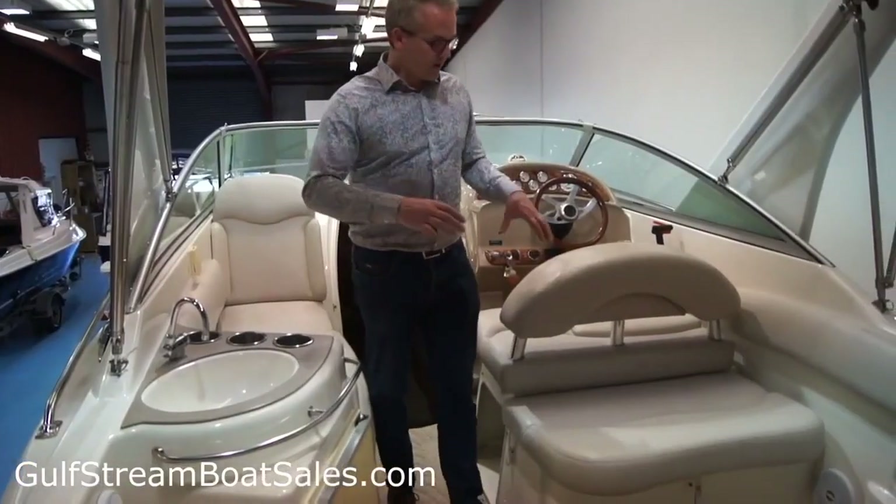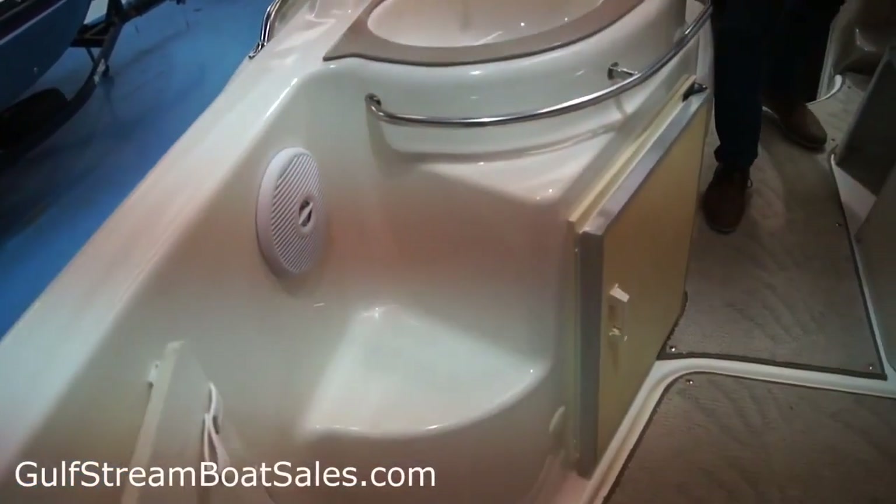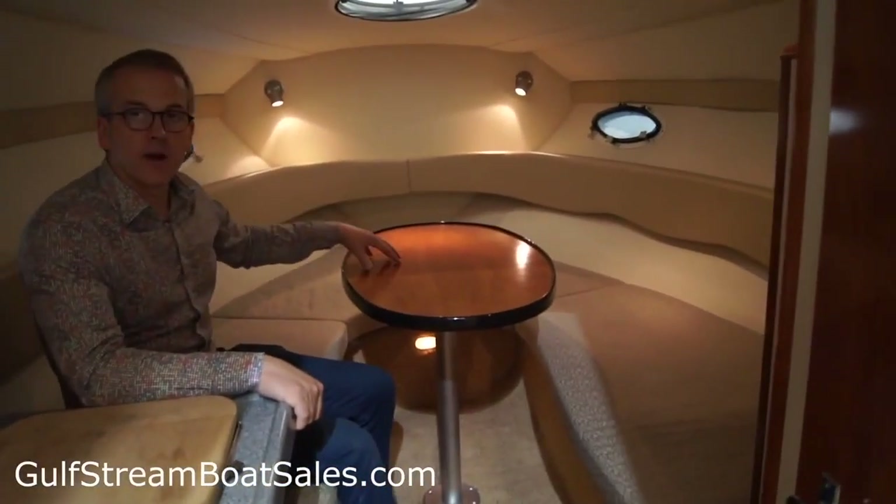There's room for a nice dinette area at the back end of the cockpit. We've got a nice built-in wet bar here, and a forward dinette that converts into a double berth at night time.